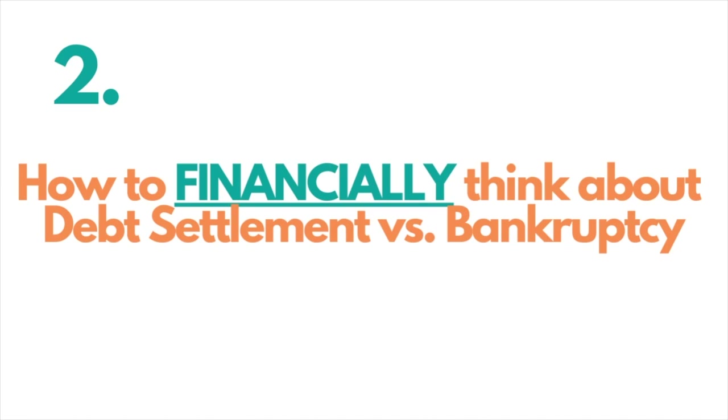Now let's think about debt settlement versus bankruptcy. Most people consider Chapter 7, Chapter 13, and debt settlement. We won't cover debt management in this video since many people may not be able to afford their debts just from an interest rate reduction. If you're interested in debt management comparisons, I'll include a link in the description below.